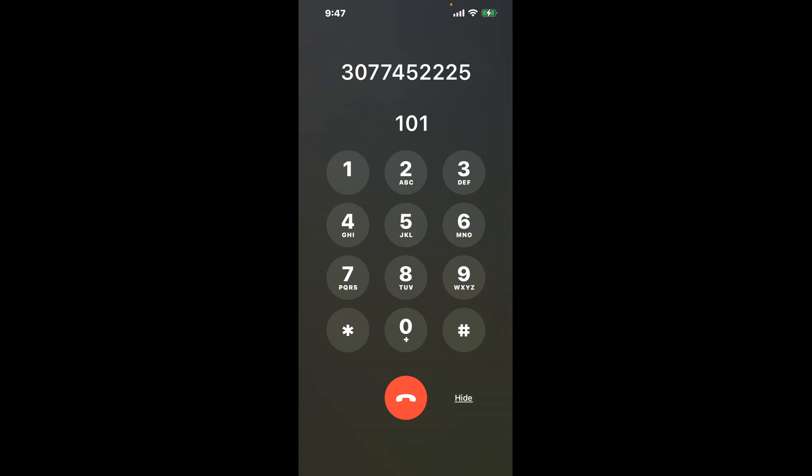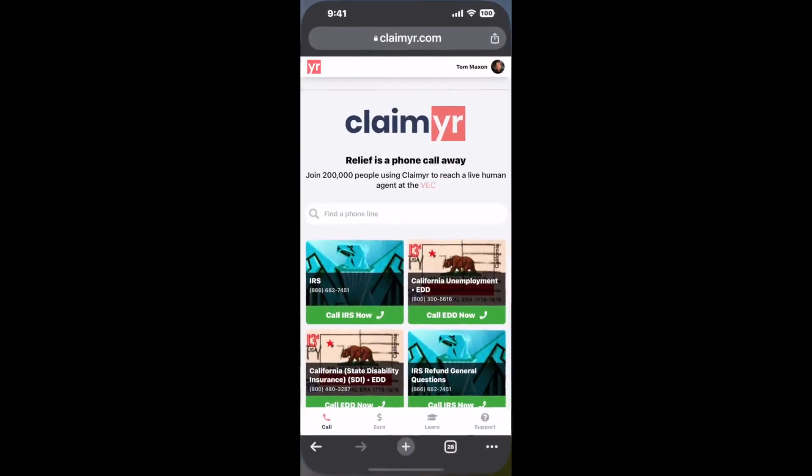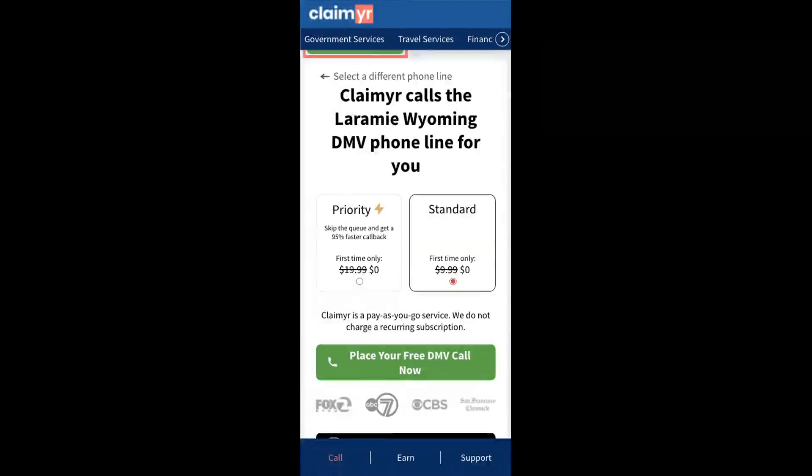The next method is the better way to reach a live person at Laramie Wyoming DMV. I built a calling tool. To use it, open up your browser, go to claimer.com, and search for the Laramie Wyoming DMV option.